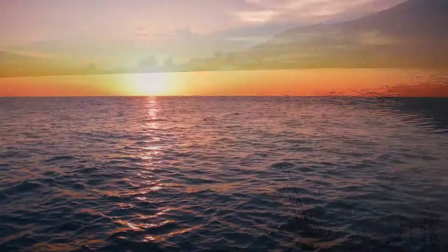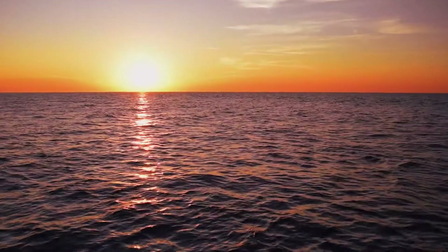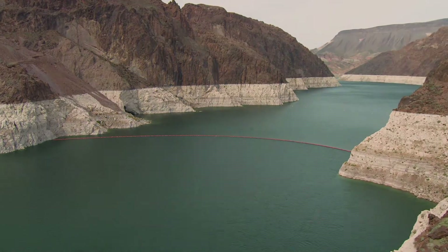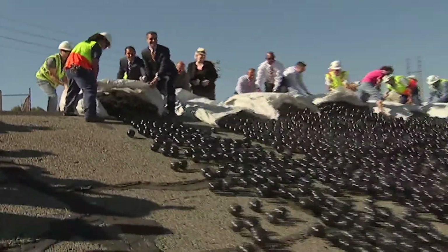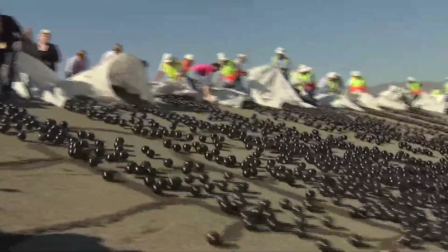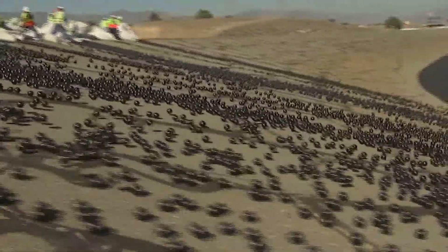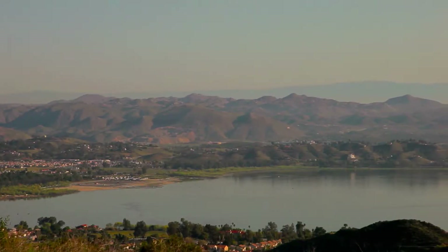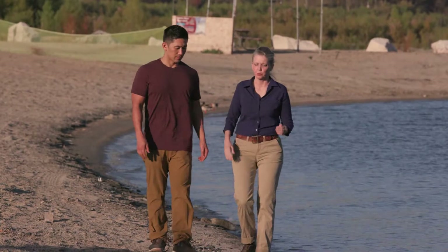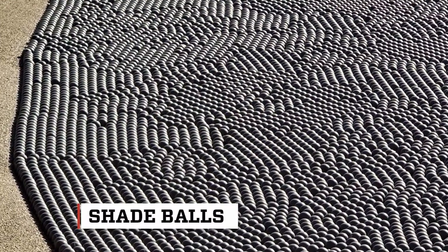Hydrologists estimate that for every acre of uncovered water surface, 2 million gallons are lost to evaporation. Luckily, one woman has worked eight years toward a solution, and it turned into this: 96 million black balls covering a reservoir north of Los Angeles. I traveled to drought-stricken Lake Elsinore in Southern California to meet Sydney Chase, one of the innovators of the water-saving shade ball.